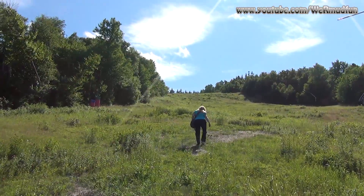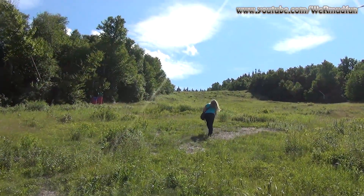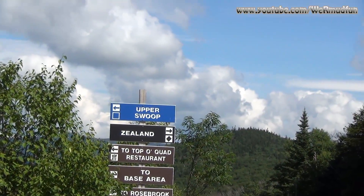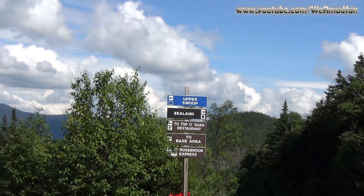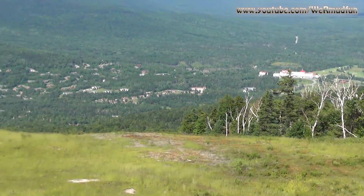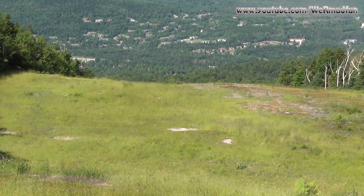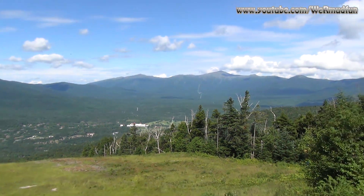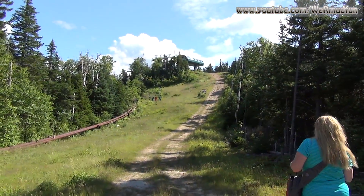We are on the Upper Swoop Trail on our way to the summit of Mount Rosebrook. It's a blue square, meaning it's only moderate, but I'd hate to come up a black diamond. These are fantastic. We're off Upper Swoop — that was steep.